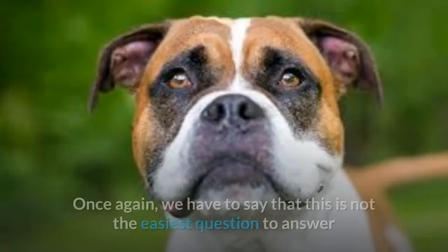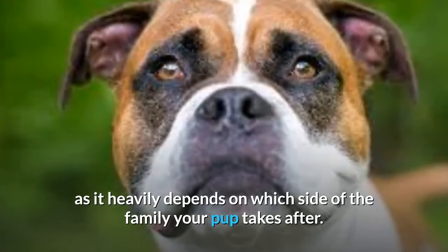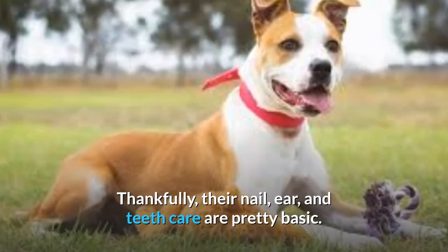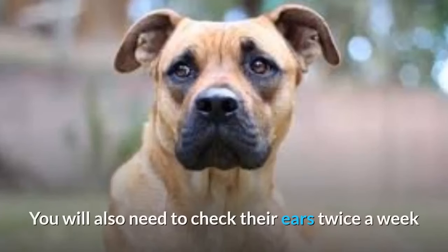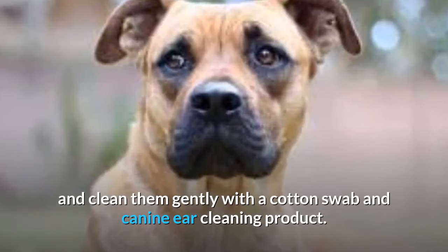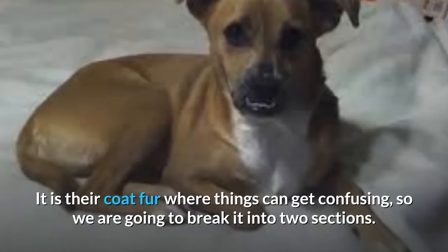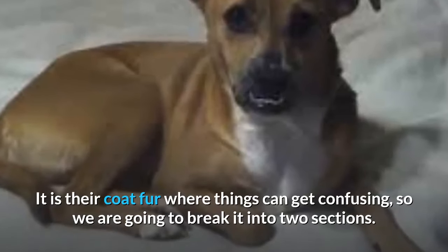Grooming. This is not the easiest question to answer as it heavily depends on which side of the family your pup takes after. Thankfully, their nail, ear, and teeth care are pretty basic. You want to brush their teeth as often as possible. You will also need to check their ears twice a week and clean them gently with a cotton swab and canine ear cleaning product. Nails are done as needed, typically every 4–6 weeks. It is their coat and fur where things can get more complex.